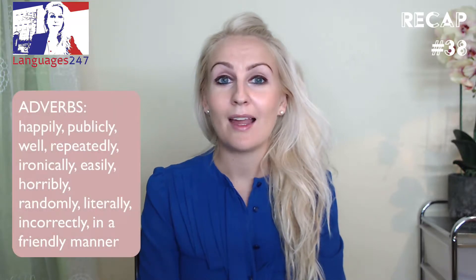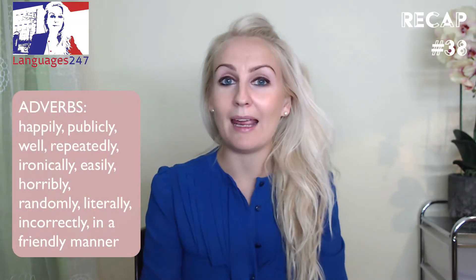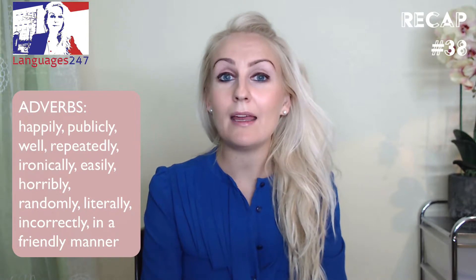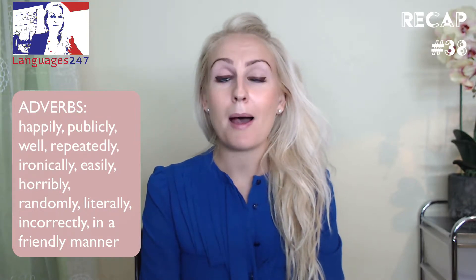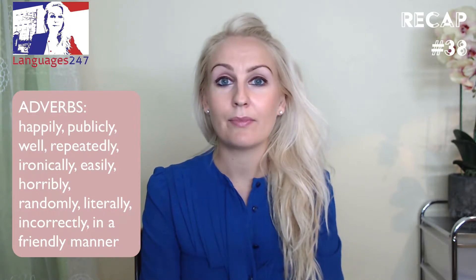Now let's look at adverbs! Today on my whiteboard you will see adverbs appear. I would like you to guess how to spell the adjective! Let's start off with 'happily' — happily comes from 'happy'. Publicly comes from 'public'. Well, good.